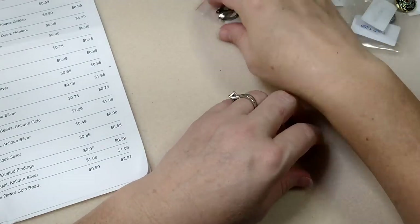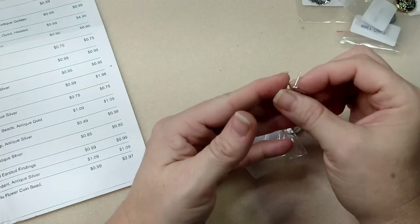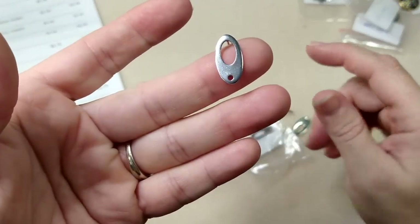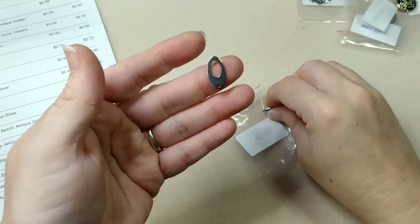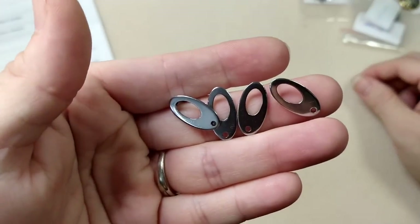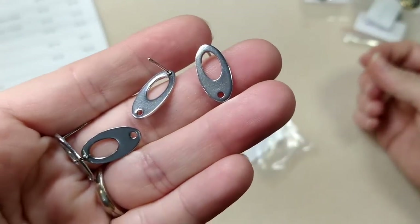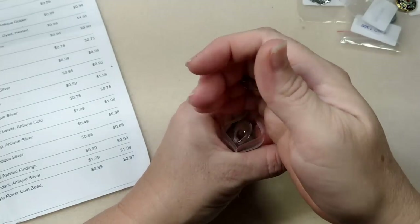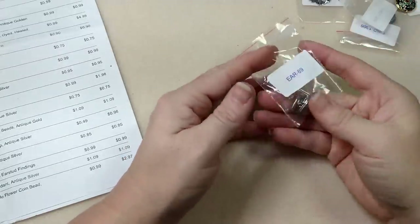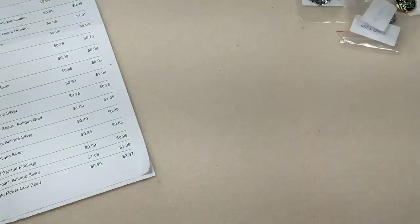Then I have four pieces of 18 by 9.5mm stainless steel open oval ear stud findings. I really thought these were cute and I love that they're stainless steel. The open oval has a little place to dangle something - super unique and cute. I wish I would have ordered more. These were 99 cents for four. I label all my stainless steel so when I sell them I can tell people they're hypoallergenic.